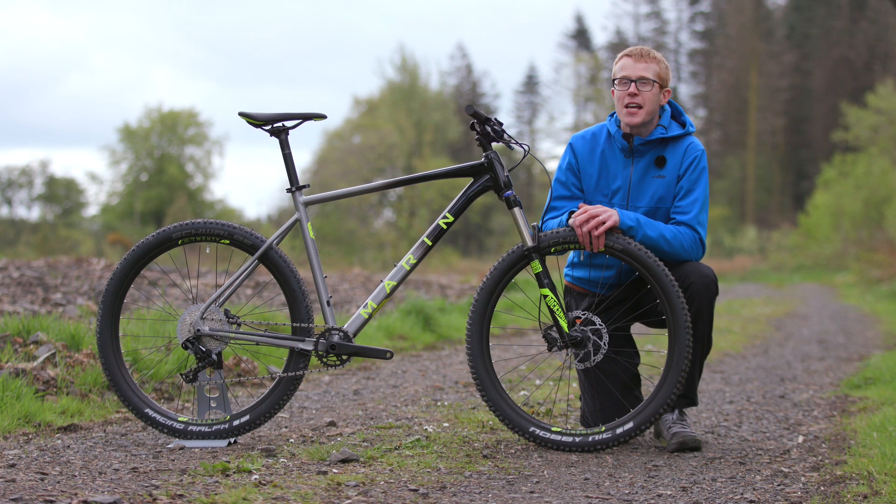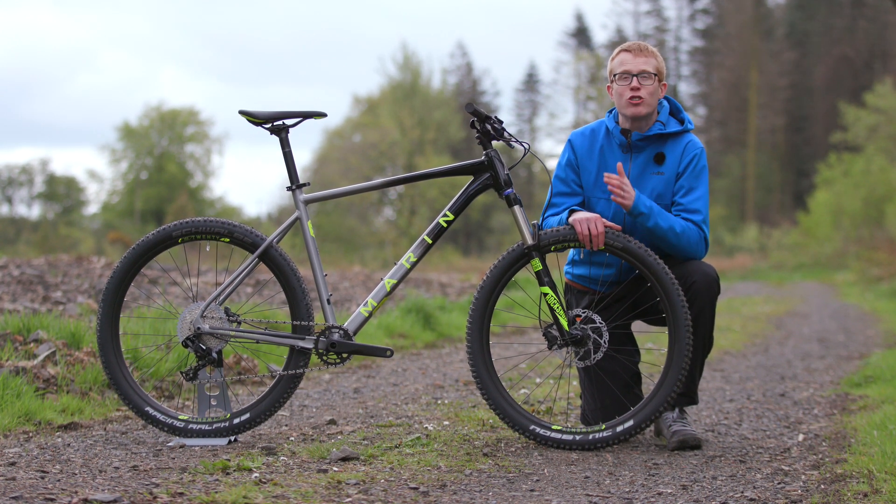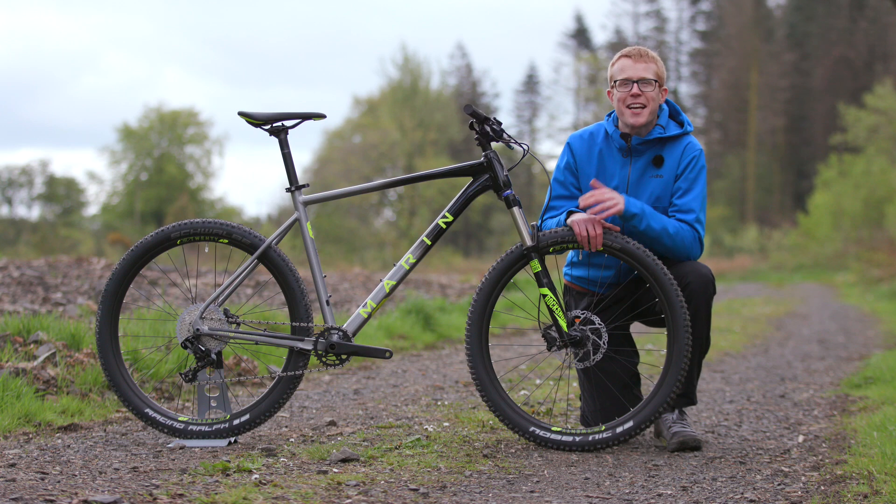The Marin Nail Trail 6 is a playful hardtail primed for speed and built with modern trail geometry. Let's take a closer look.